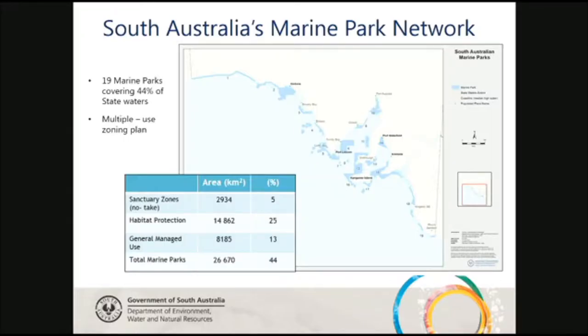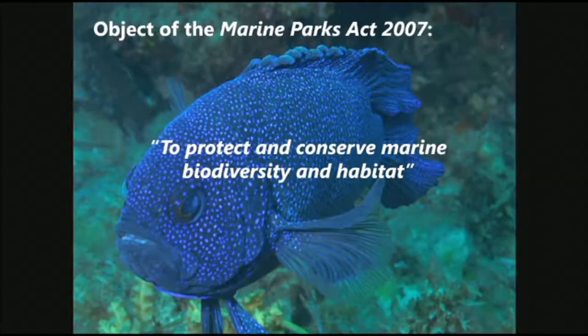To give you an overview of the South Australian marine park network: we have 19 marine parks covering 44% of the state waters. There's a multiple-use zoning plan within these marine parks, meaning different zones for different activities. From an ecological monitoring perspective, we're very interested in sanctuary zones — the no-take, high conservation value areas which cover 5% of the state waters. Our objective is really just to protect and conserve marine biodiversity and habitat.